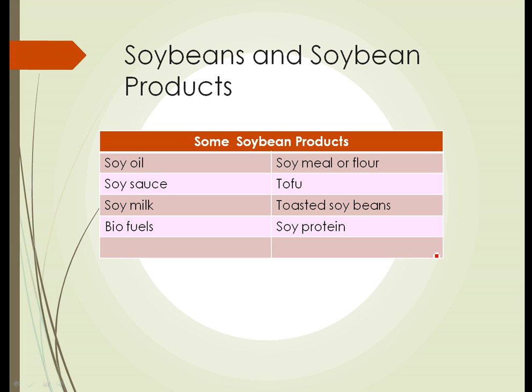Some of the products made from soybeans include soy oil, soy meal or flour, soy sauce, tofu, and soy milk. Toasted soybeans are becoming more popular as a snack food, and soy protein is added to foods that are lower in protein. The soybean contains a fairly large amount of oil, which can be pressed from the beans and, instead of being used as soy oil, can be made into a form of biodiesel.